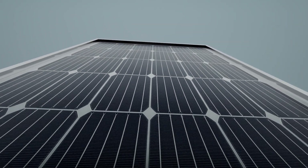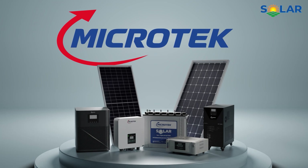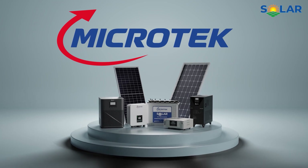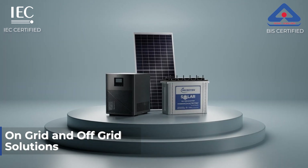Presenting Microtech's complete solar rooftop solutions with advanced technology that powers your energy independence. Microtech's range includes on-grid and off-grid solar solutions.